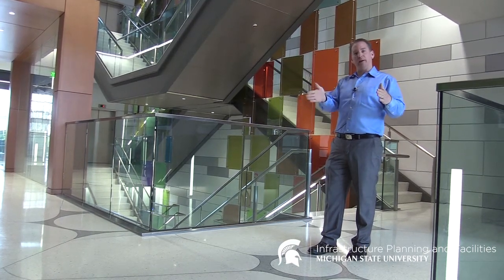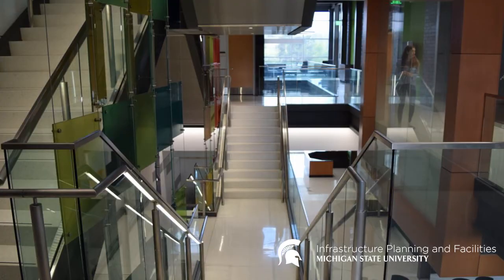If you were to take the building and cut it down the center, the mirror image from the north would be the same to the south.